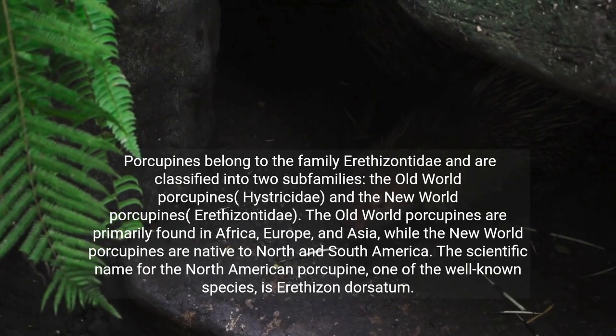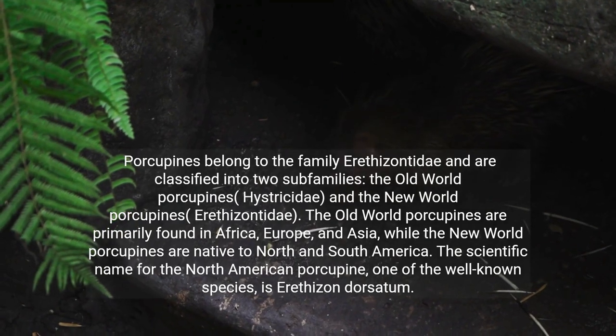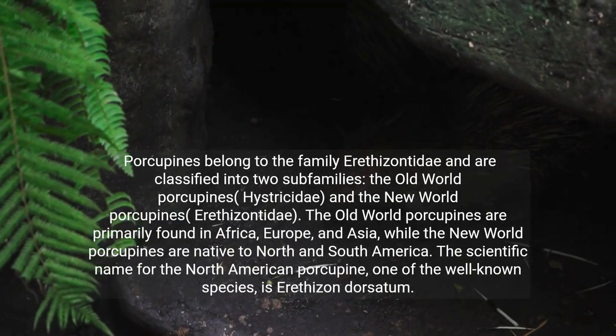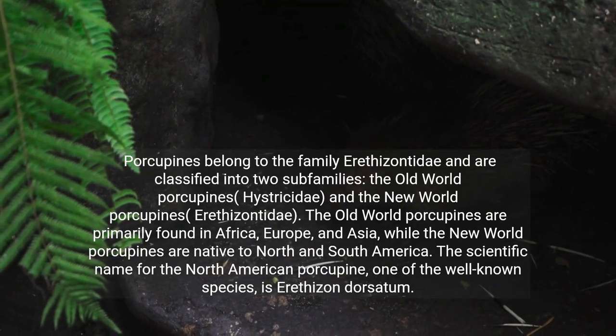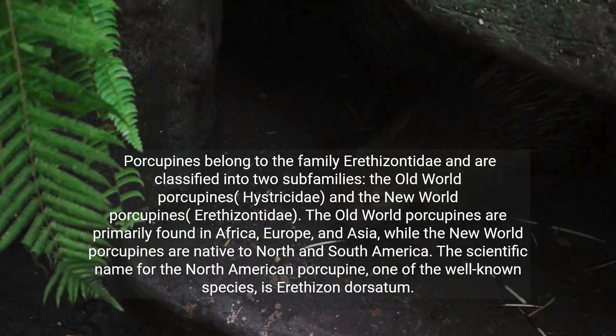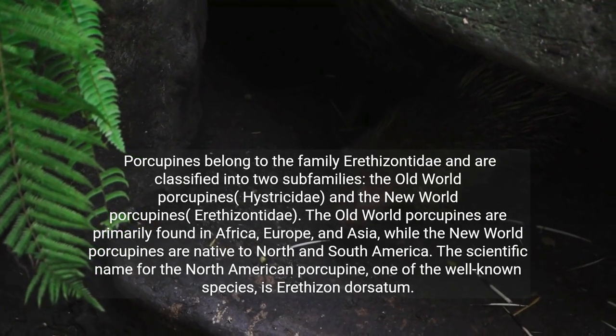Porcupines belong to the family Erethazontidae and are classified into two subfamilies: the Old World porcupines, Hystricidae, and the New World porcupines, Erethazontidae. The Old World porcupines are primarily found in Africa, Europe, and Asia, while the New World porcupines are native to North and South America.